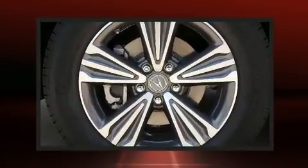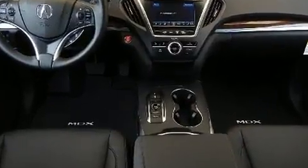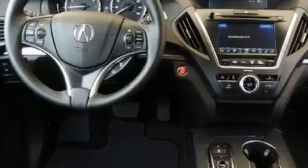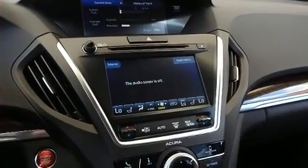It also features a power moonroof, remote keyless entry, seat memory, and third-row seats that expand the maximum passenger capacity to seven. Enjoy your favorite music via the stereo system, which includes a CD player with MP3 capability, steering wheel mounted audio controls, and